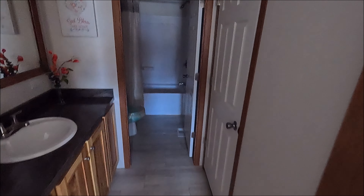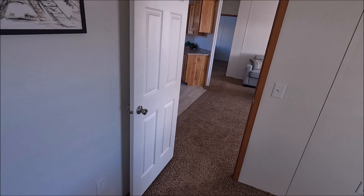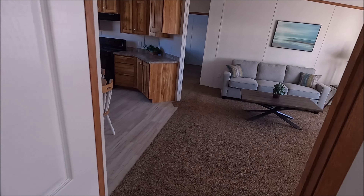I apologize if it's a little bit dark — these are not hooked up for electricity. So we're leaving the master bedroom.